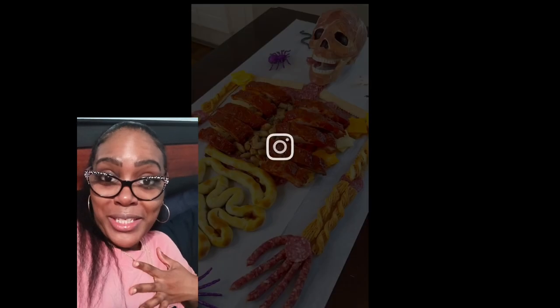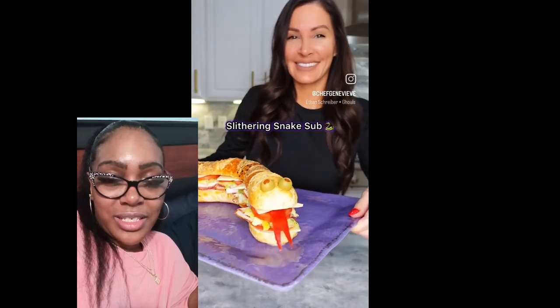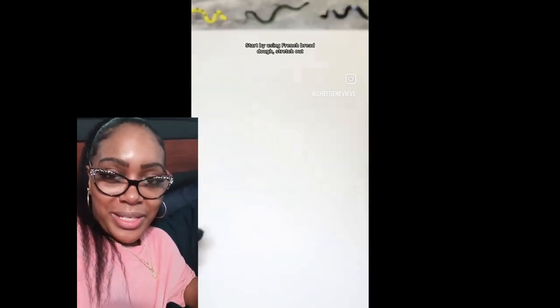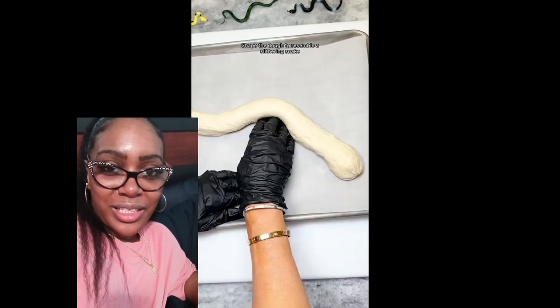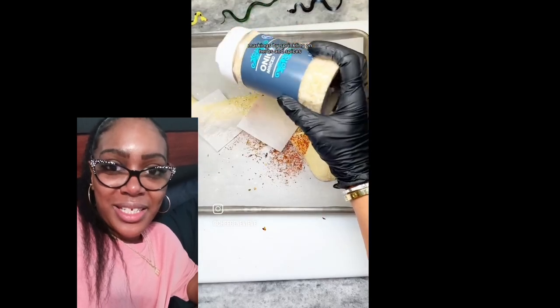I don't know if I can do it — maybe you guys can. These are like the different snacks that you guys can create for Halloween. Oh my gosh, look at more of these. They seem so simple and easy, but it's amazing.